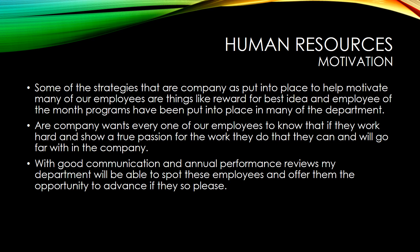Some of the strategies that our company has put into place to help motivate many of our employees are things like reward-based ideas and Employee of the Month programs, which have been put into place in many of the departments throughout the company. Our company wants every one of our employees to know that if they work hard and show true passion for the work they do, that they can and will go far.